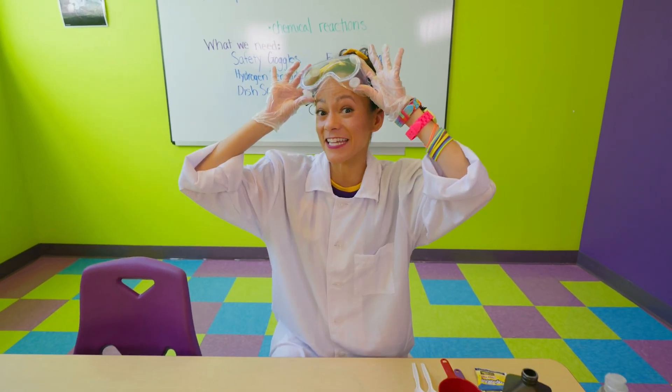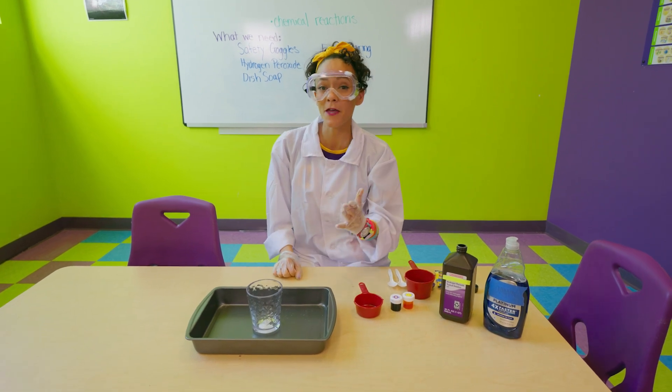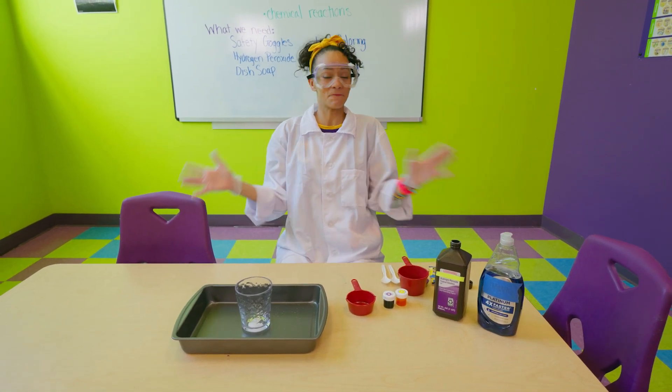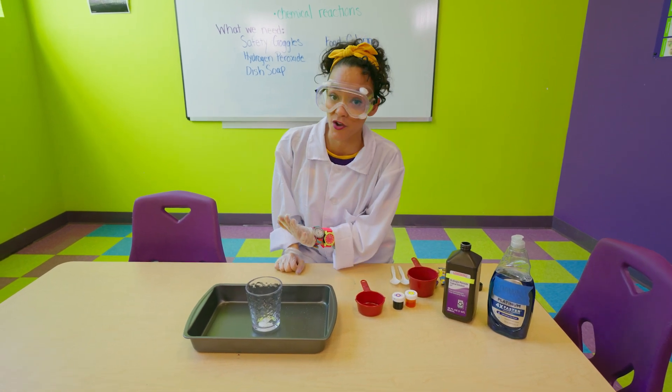Okay everyone, safety first. If you're doing this experiment at home, please make sure to do it with a grown-up. We are going to make elephant toothpaste. But remember, it's not really toothpaste, so please don't use it on your elephants.